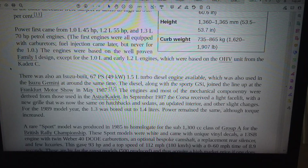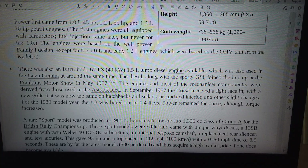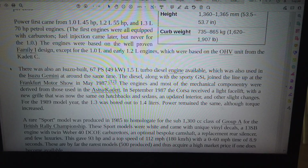Power first came from 1.0L 45HP, 1.2L 55HP, and 1.3L 70HP petrol engines. The first engines were all equipped with carburetors; fuel injection came later, but never for the 1.0. The engines were based on the well-proven Family I design, except for the 1.0L and only 1.2L engines, which were based on the OHV unit from the Cadet C.